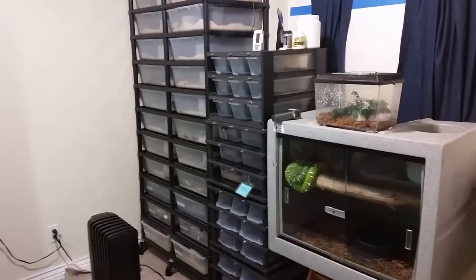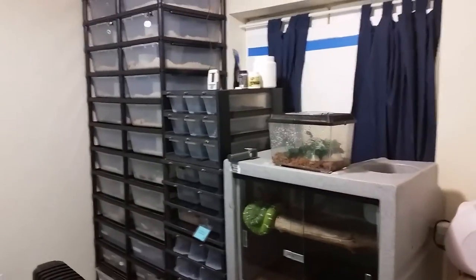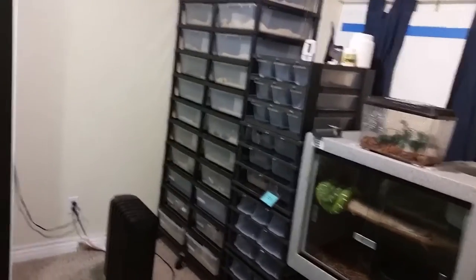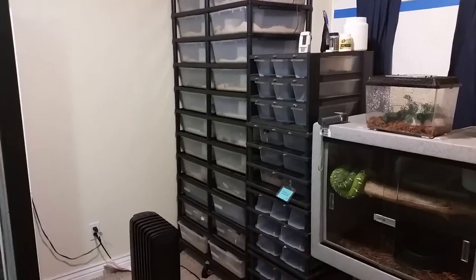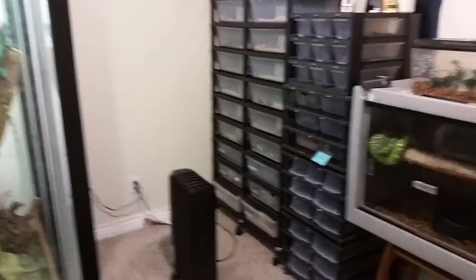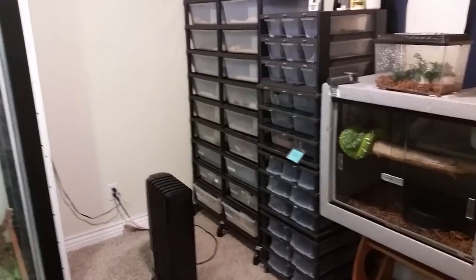I was getting so caught up with the reptiles, and I am actually going to school right now. I'm just wanting to make sure I balance my time properly to make sure that I'm spending time not just in here but also with my son and my wife. So I've actually downsized to make it a little more manageable.